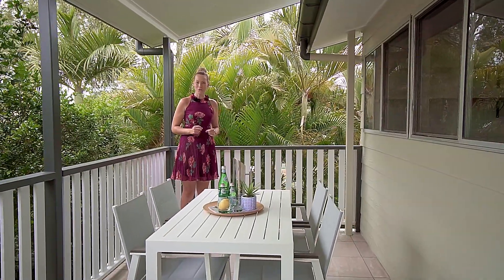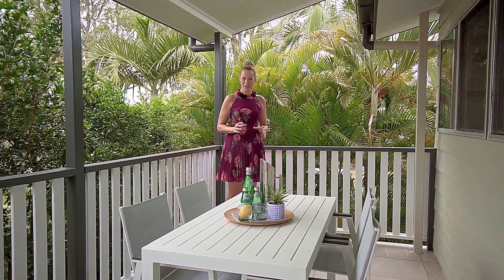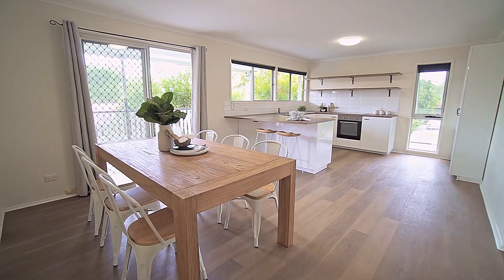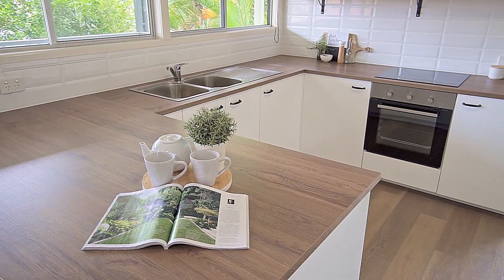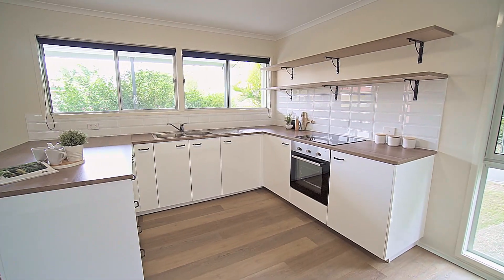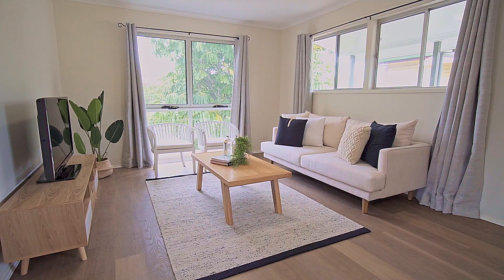Is buying a home on your New Year's resolution list? This family home that is fully renovated could be the one. 26 Victory Street is located in a popular yet quiet Virginia pocket bordering Wavell Heights, minutes to Chermside shops and walking distance to the local park and train line.